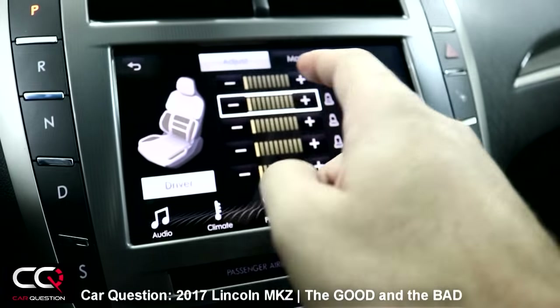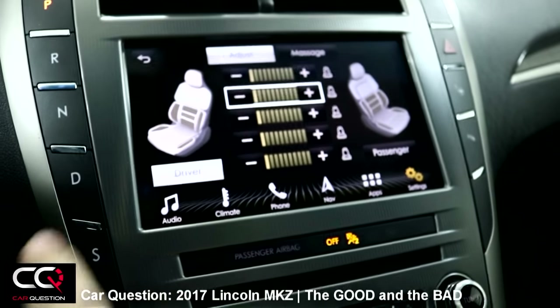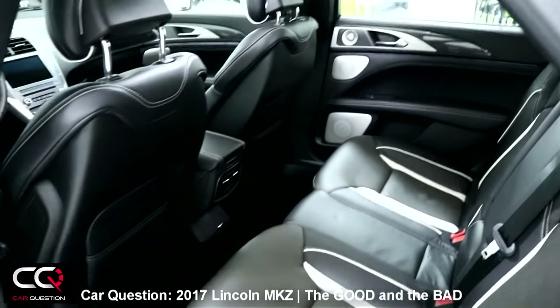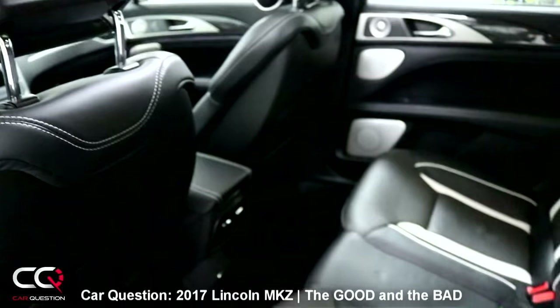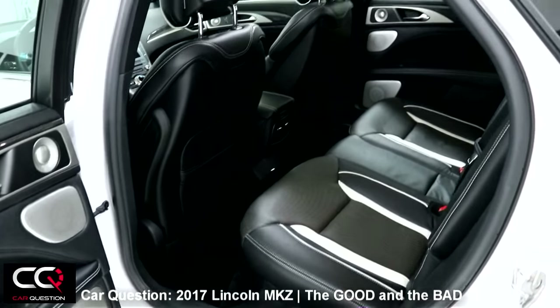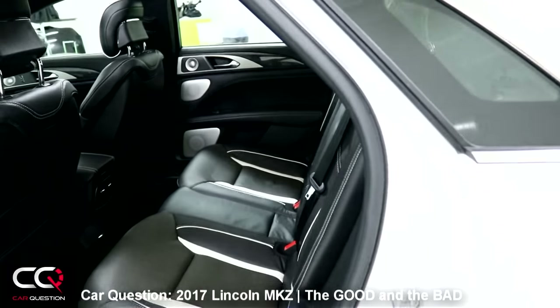You will also have the possibility of a lot of adjustment and a massage, which is a good thing. As for space in the rear — when you bring passengers with you, be careful if they are tall. The headspace is not that generous, and when you open the door it's going to be a little bit hard for them to get out of the car. You don't have that problem up front.